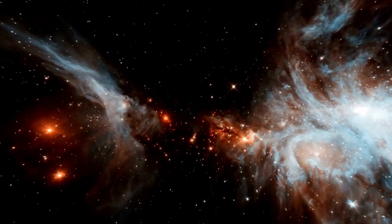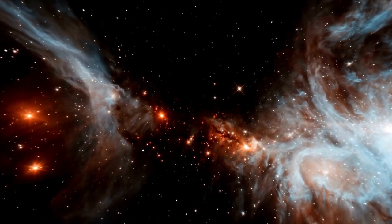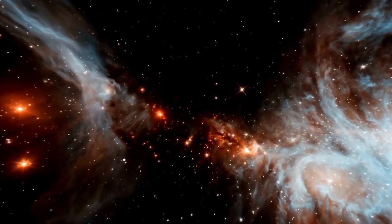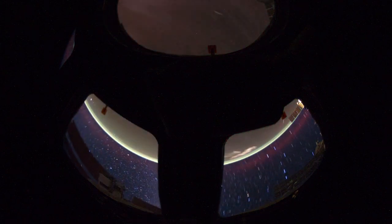Meanwhile, space telescopes continue to deliver stunning images of planets within our solar system. Recently, the James Webb Space Telescope, JWST, provided the sharpest image of Neptune in 30 years.